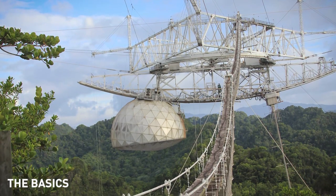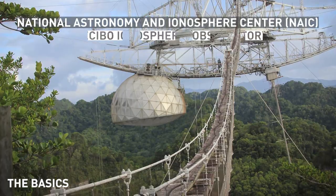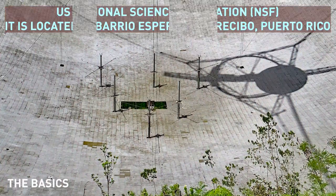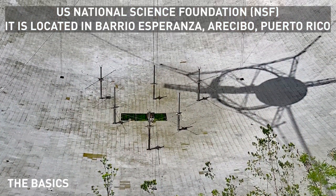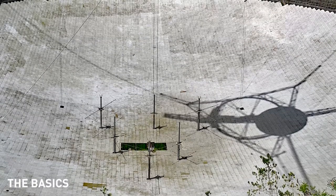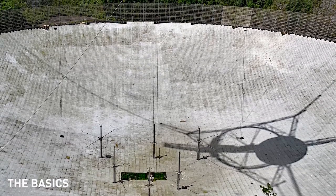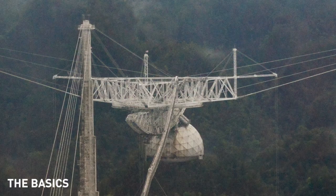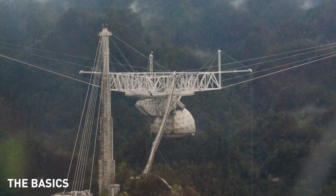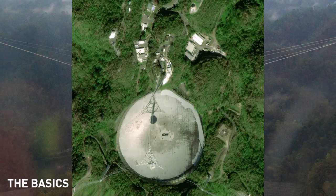The Arecibo Observatory, also known as the National Astronomy and Ionosphere Center, and formerly known as the Arecibo Ionospheric Observatory, is owned by the U.S. National Science Foundation. It is located in Barrio Esperanza, Arecibo, Puerto Rico. The observatory's main instrument was this telescope — a thousand-foot spherical reflector dish built into a natural sinkhole, with a cable-mount steerable receiver and several radar transmitters mounted above the dish. The complex took up a total of 118 acres in the mountains.